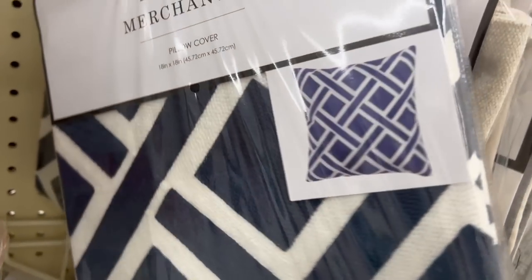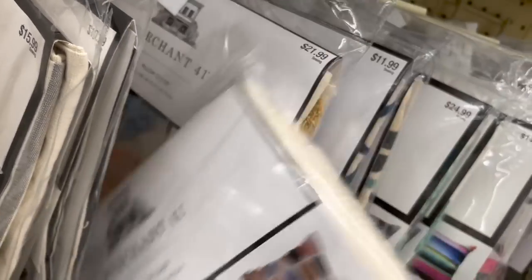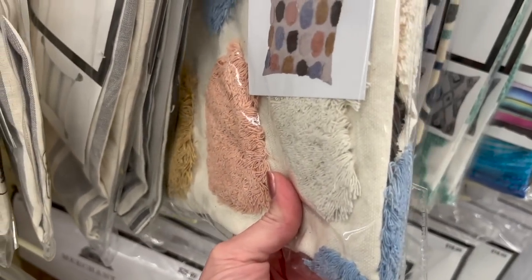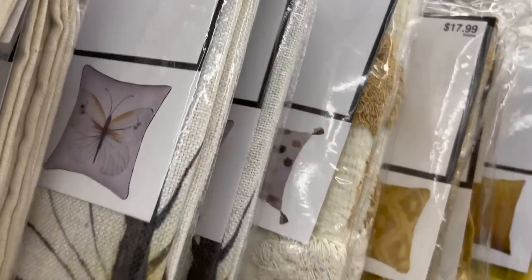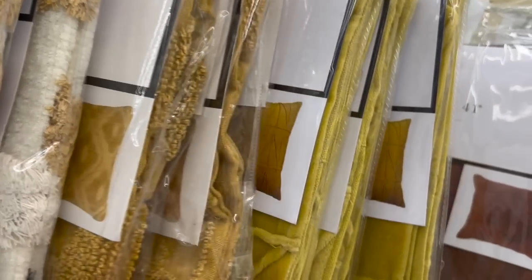If you're like me, you might not be aware they even have this, so I wish I'd checked it out much earlier. In my store, this area is not with all the decor but instead over by the selection of material and fabric. So if you'd like to check this out, ask an associate and I'm sure they'd be happy to show you where all the pillow covers are located.